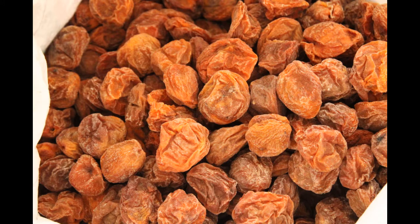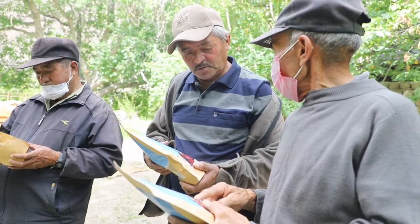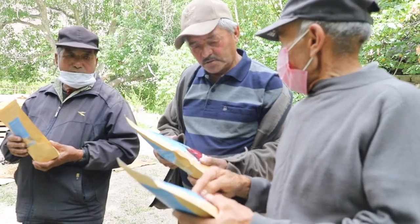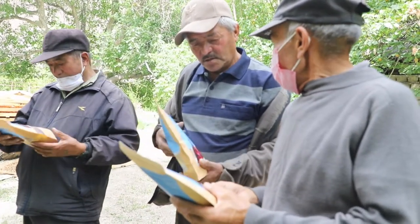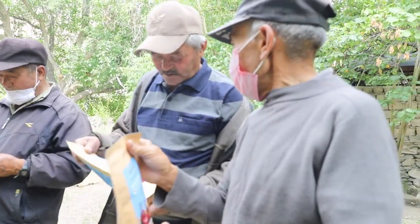Buyers come from Leh and decide on the price after checking the quality. Dried apricots are served as a dried fruit to guests and are the main cash crop of apricot growers in Ladakh. Dried apricots and other by-products are marketed through an FBO registered as Sharm Valley Apricot Producers Cooperative Limited under the brand name Jule Ladakh.